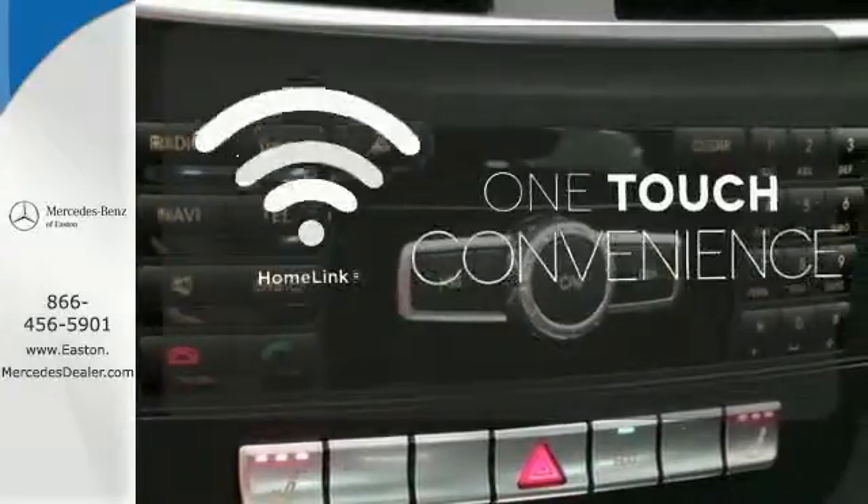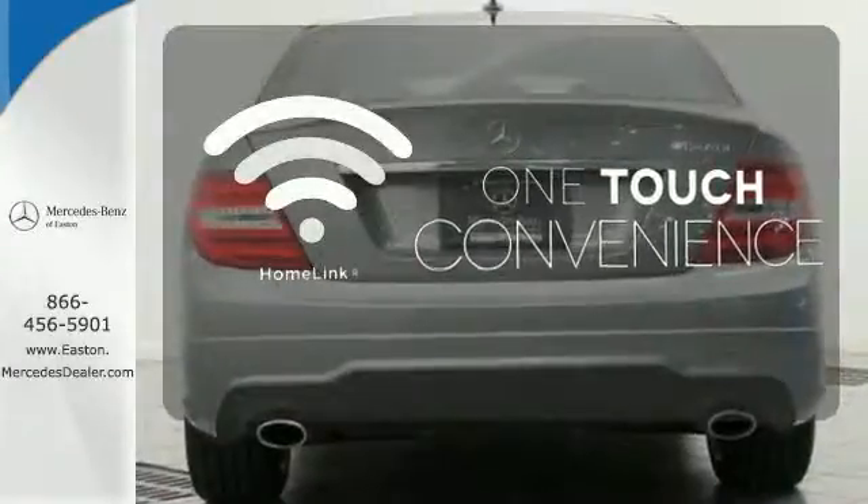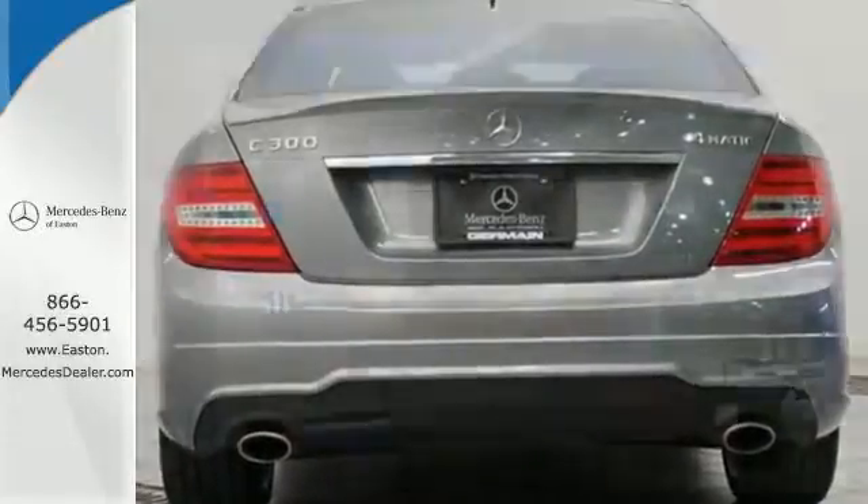With Homelink, one touch makes your arrival as welcoming as if you'd never left. It's pure Mercedes-Benz style.